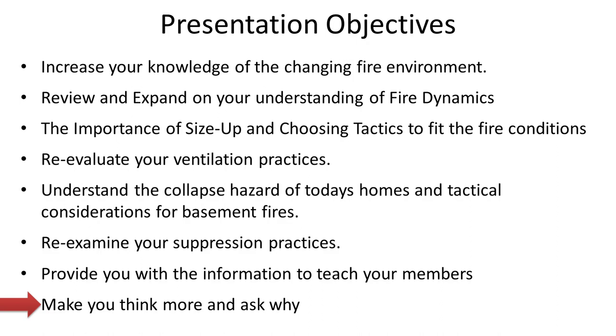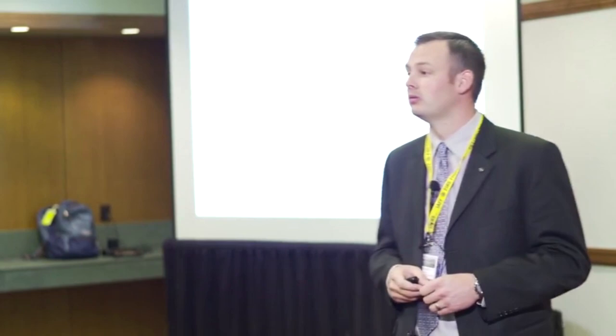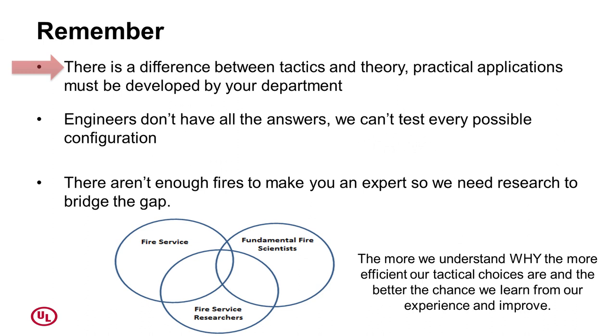The purpose is not for us to travel around teaching this stuff — it's for you to take it back to your department and implement it. And we want to make you think more and ask why. If we're really going to improve as a fire service, we need to continually ask why we're doing things. Unless we understand why, we can't have smart firefighters and fire officers on the fire ground making quick-changing decisions. If all we know is our SOP and we don't know how, when, and why to deviate, then we're in trouble.